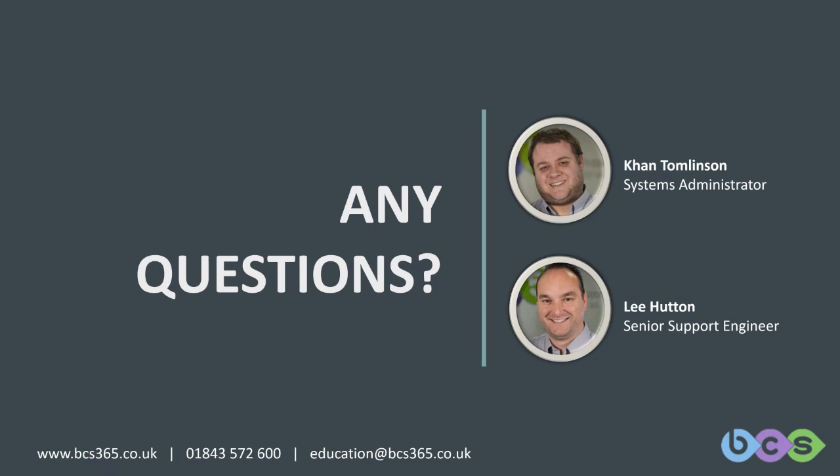If anyone is interested in Cyber Essentials, you can always get in contact with us at education@bcs365.co.uk and we can give you a hand with that.